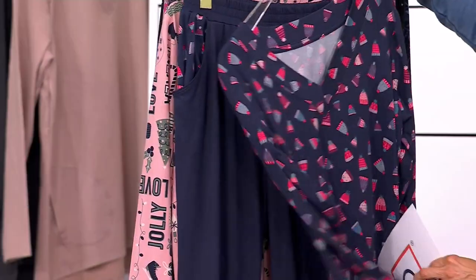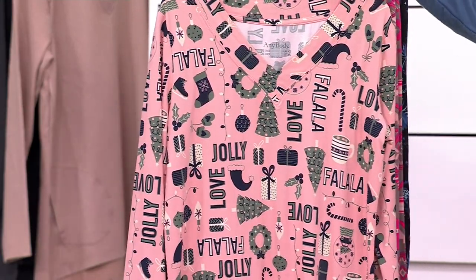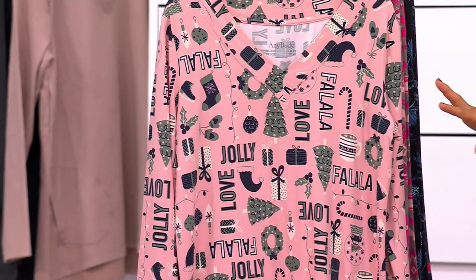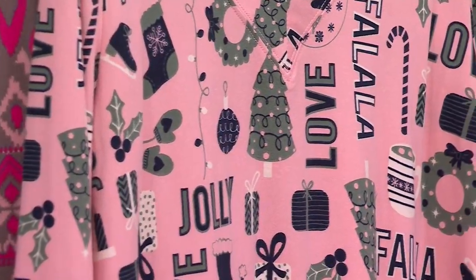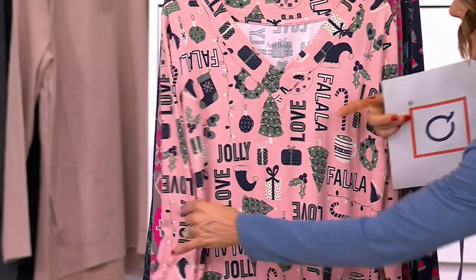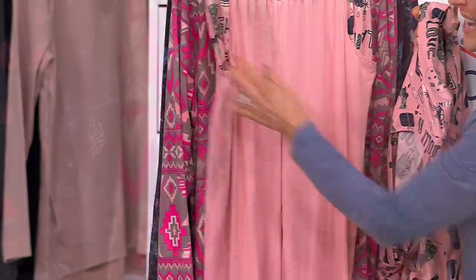The next one is probably one of my favorites, and it is your Christmas option. It says fa-la-la-la-la and jolly and love, and it has wreaths and candy canes and cocoa, but instead of red and green, it's a pink, black, and green vibe. So high-end. Isn't that cute? And then I got to show you the pockets — I know it's the same print, but it's too cute not to see it again. Adorbs.